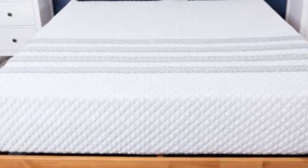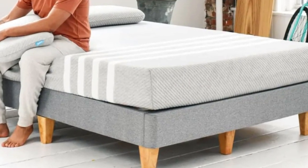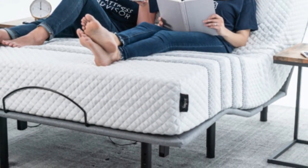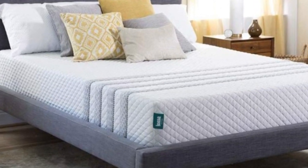An approachable sticker price and free shipping to all 50 states make the Sapira Hybrid a solid choice for budget-conscious shoppers. Leesa's sleep trial runs for 100 nights. If you choose to keep the mattress after the trial ends, you'll also receive a 10-year warranty against structural and materials defects.